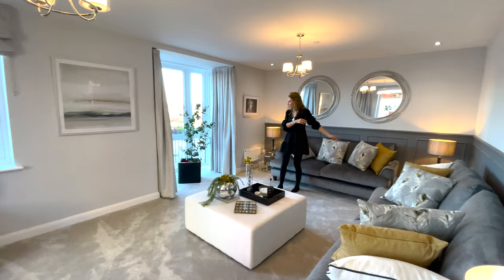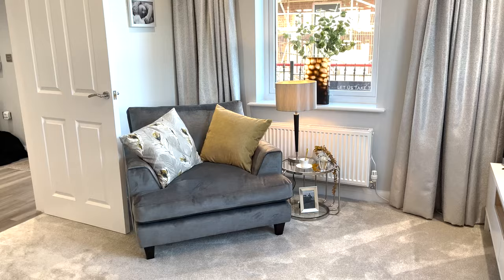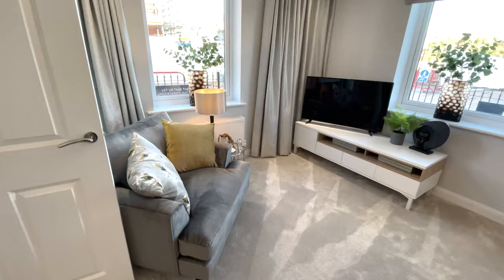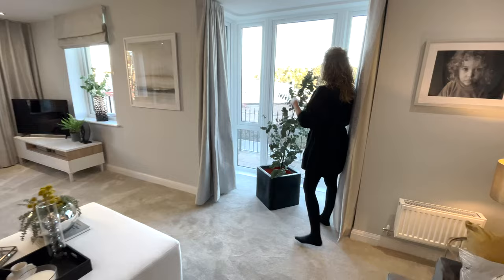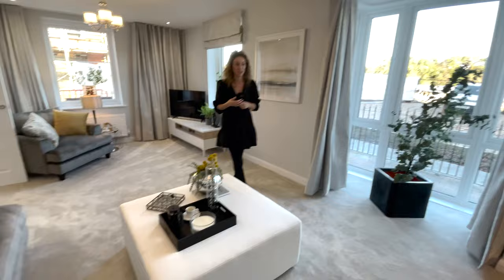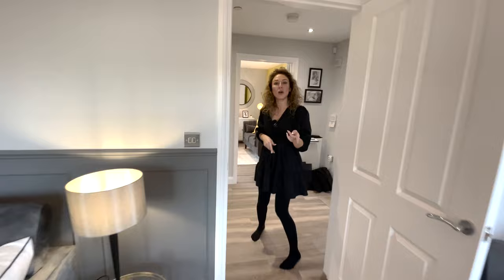In the lounge we have enough space for two big sofas and sofa chairs, and two large windows. Then we have a bay window here again - a walk-in bay with a large window you can open to get fresh air inside. It's quite spacious this house, and we've only seen the ground floor. Let's go and check the bedrooms.